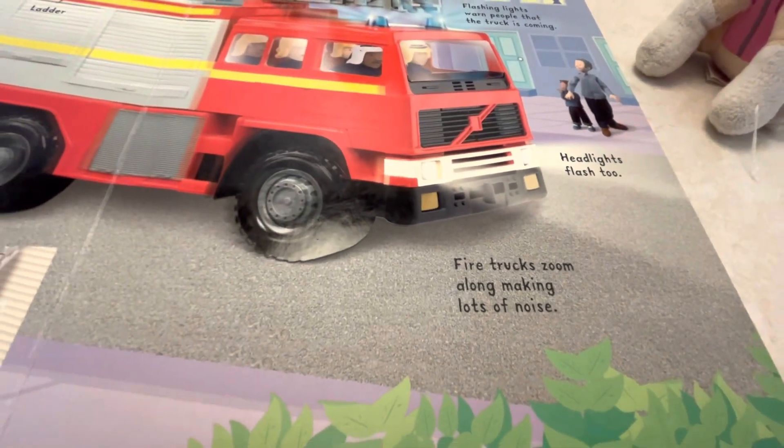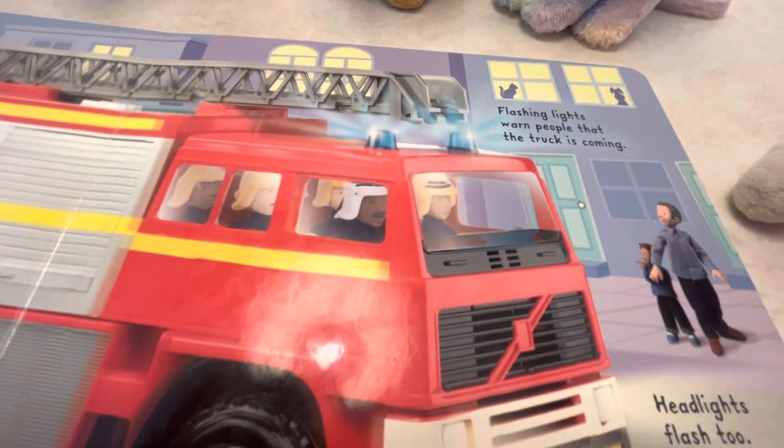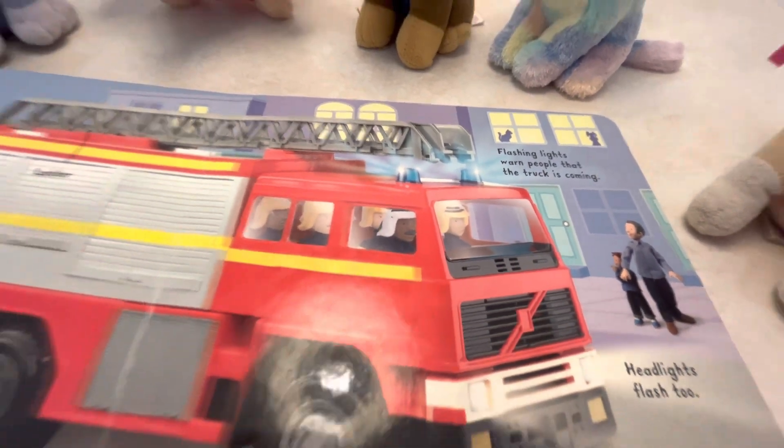Fire trucks zoom along making lots of noise. The headlights flash too. Flashing lights warn people that the truck is coming.